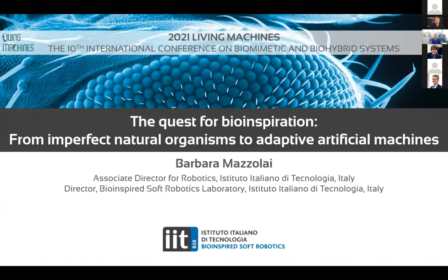Thank you for the invitation. I'm very pleased to be part of this 10-year Living Machines edition. I would like to thank Paul, Tony, and Anna for the great job they have done in these years in pushing and promoting this completely new conference.